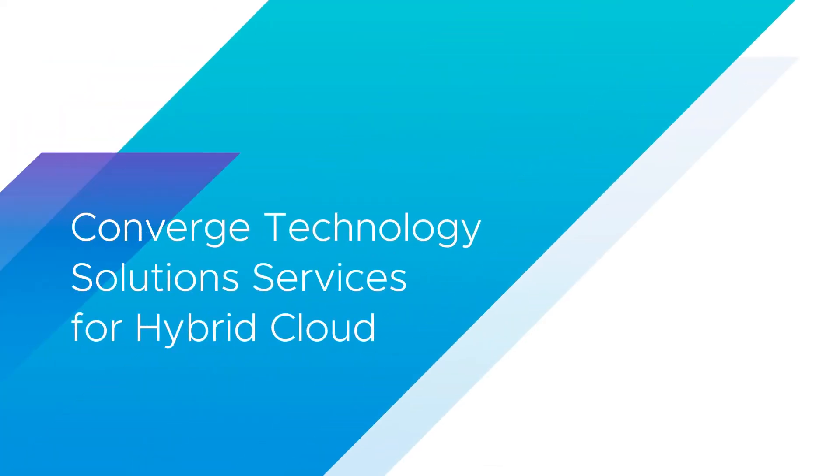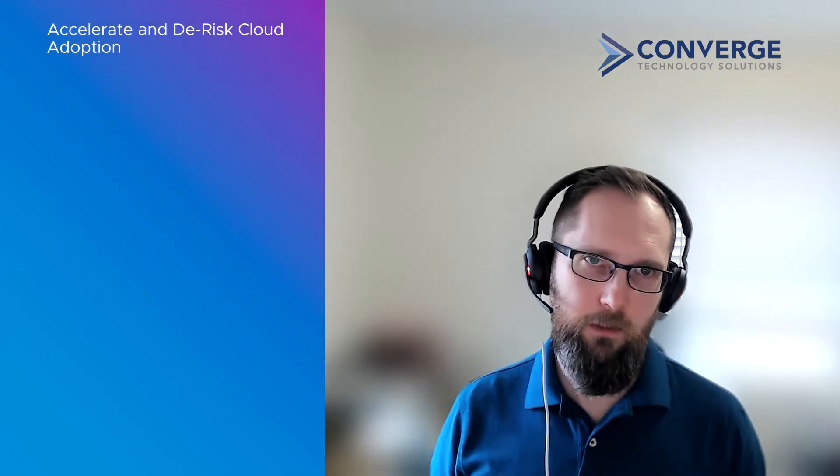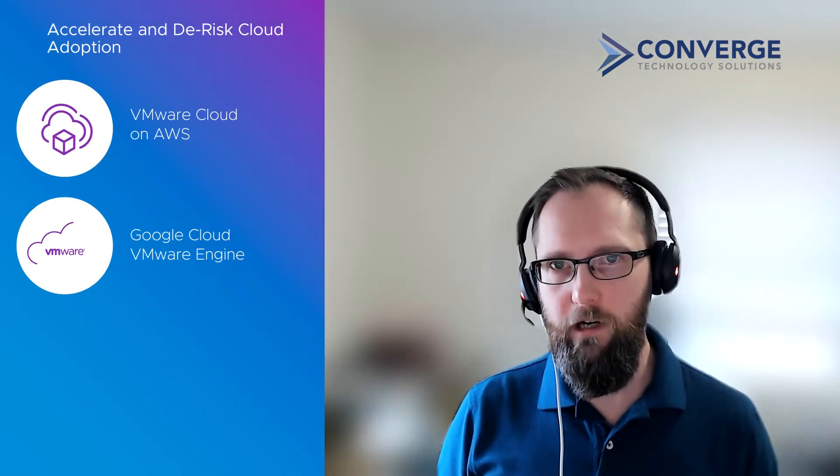Today we're specifically going to dive into the hybrid cloud stories. Thinking about hybrid — what are some of the services you guys offer for hybrid cloud with VMware? When it comes to hybrid cloud, we aim to accelerate cloud adoption for our customers. Converge has created repeatable processes that accelerate this adoption. We use VMware Cloud in AWS and Google Cloud VMware Engine...